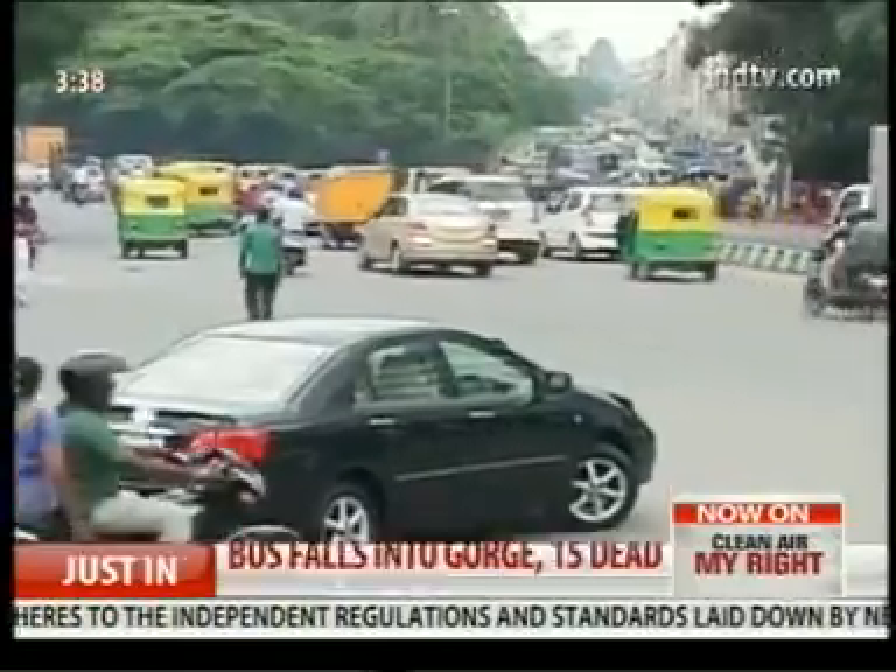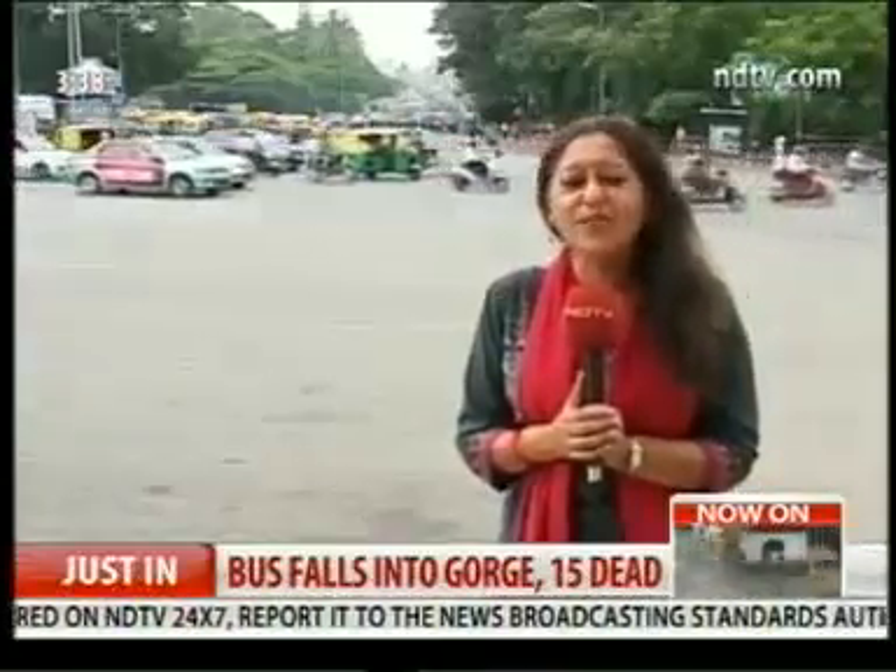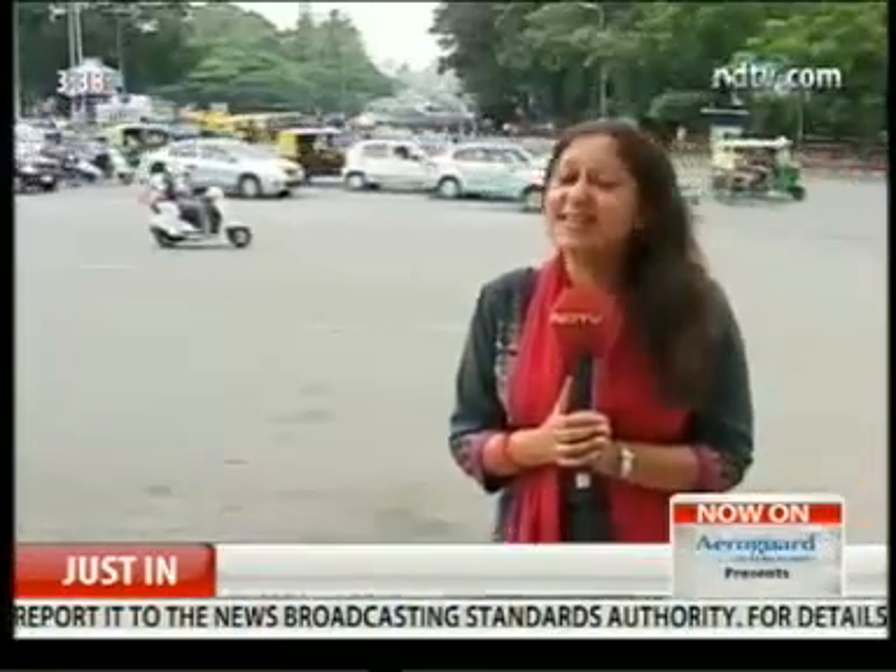It is a cliché, but maybe because it's true — cricket is more like a religion in this country than a sport. So if the people behind the Chinnaswamy Stadium in Bengaluru turn to solar energy to meet their energy needs, then maybe some of the millions of cricket followers in this country may just think that's a good idea.